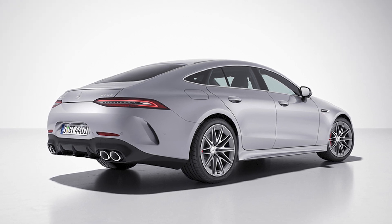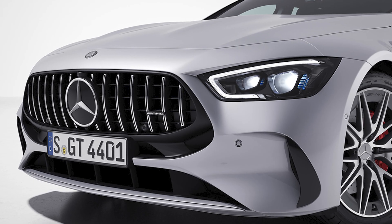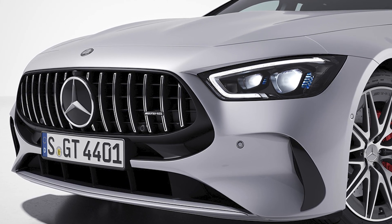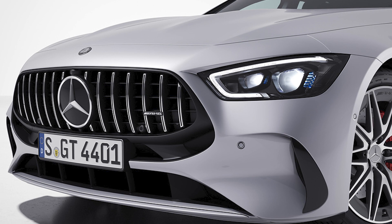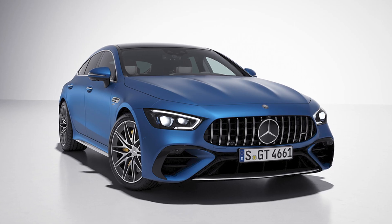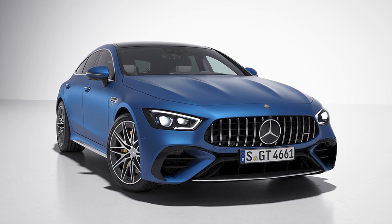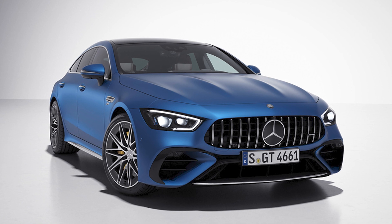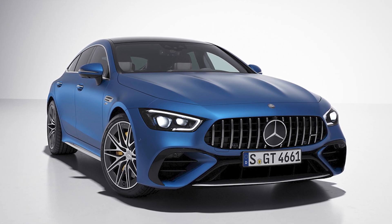So, if you're in the market for a sleek and powerful ride, the 2024 Mercedes-AMG GT43 and GT53 are definitely worth checking out. Trust me, your neighbors will be green with envy when they see you cruising down the street in one of these. And don't forget to subscribe to our channel for more exciting updates on the latest and greatest cars out there.